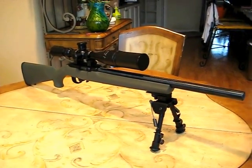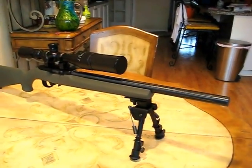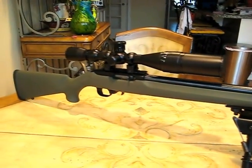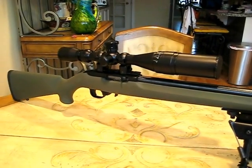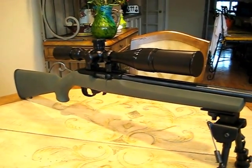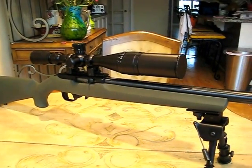Here's my 10/22 that I just put together on a budget. It's a tactical target rifle now and it shoots very, very well. The gun itself is on sale at Dick's Sporting Goods, which you can probably find in your area, for $199.